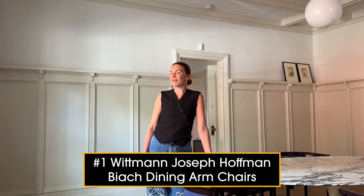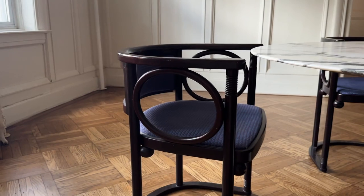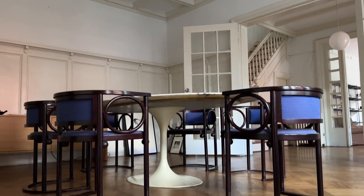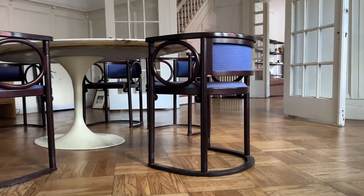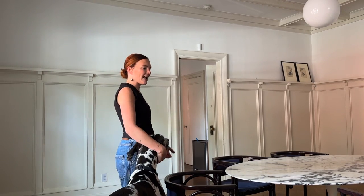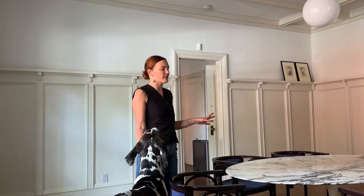These chairs are probably my favorite most recent find. I found them on Ohio. I had been searching for a set of Joseph Hoffman original art deco dining chairs, found these, immediately purchased them, had them delivered five days later, and was absolutely in love. They still have the original 1930s fabric, and they are such a cherished piece in my home — something that has really influenced the design of the townhouse in general.